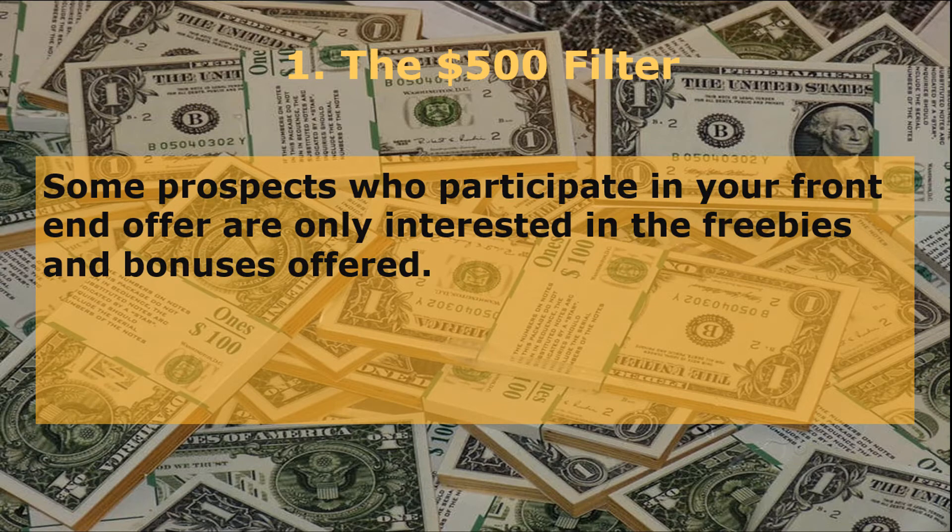Some prospects who participate in your front-end offer are only interested in the freebies and bonuses offered. The worst kind of clients are those who want free stuff and are demanding — you're not going to get them to invest a single cent with you. Therefore, filtering your potential high-ticket clients is an important step.